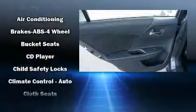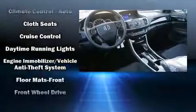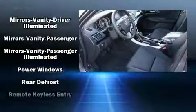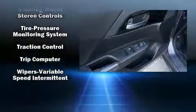Honda also prioritized safety and security with features such as dual front impact airbags, head curtain airbags, traction control, brake assist, a security system, and four-wheel disc brakes with ABS. This car was designed with safety in mind, allowing you to drive with even greater assurance.